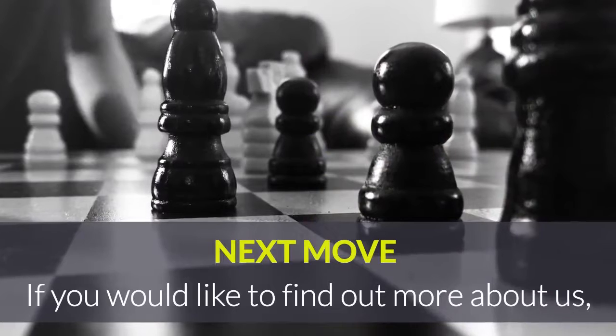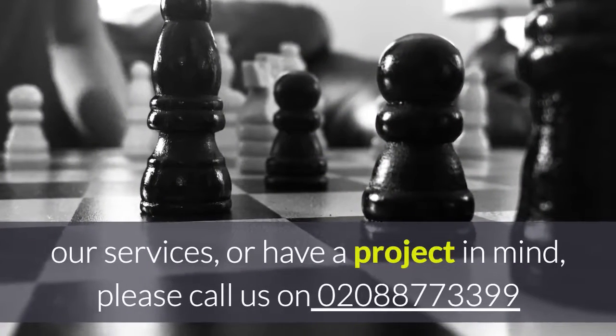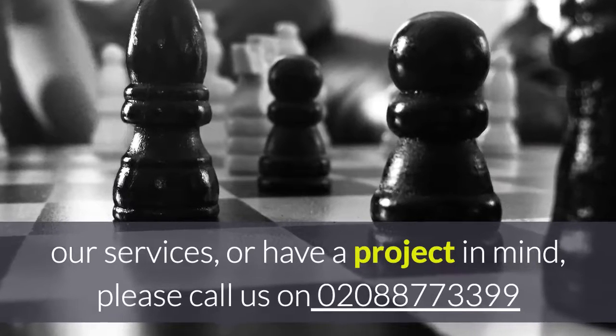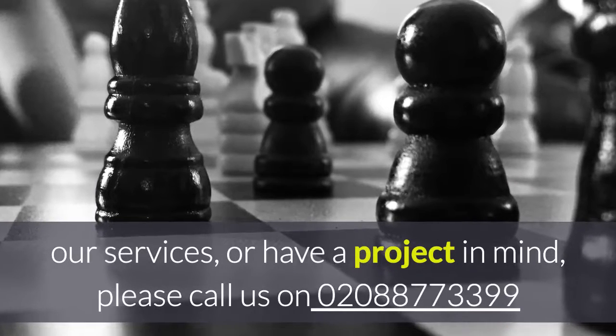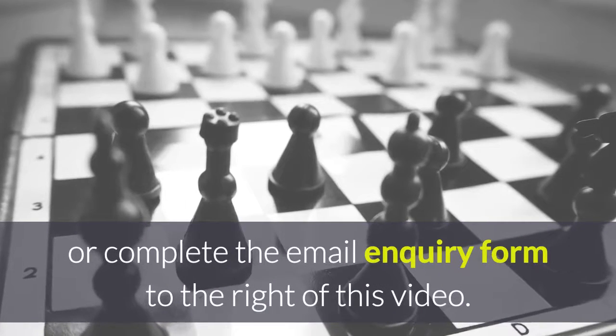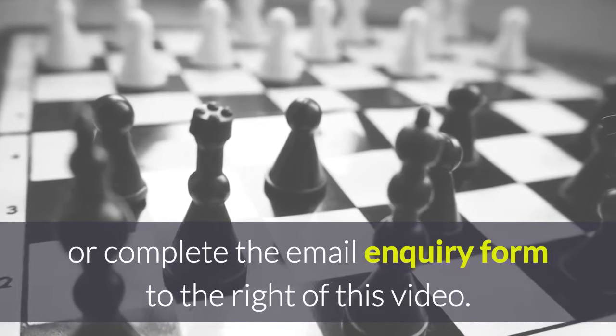If you would like to find out more about us, our services, or have a project in mind, please call us on 020-887-339 or complete the email enquiry form to the right of this video.